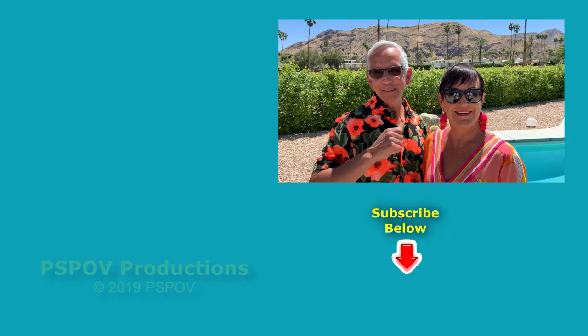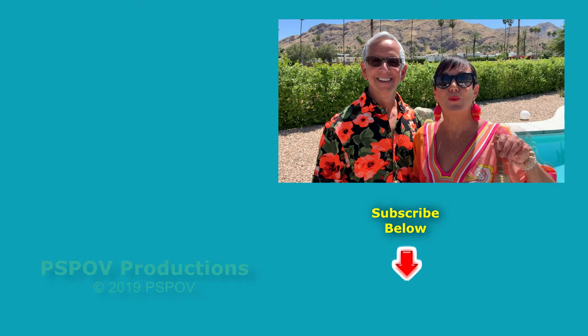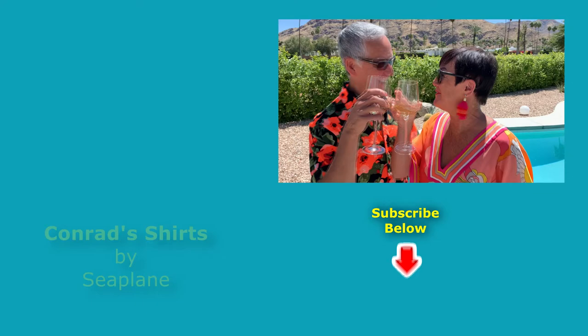I'm Conrad and I'm Claudia. Did you like what you just saw? Of course you did. Then push on this button and subscribe, and remember to ring the bell. That way you'll have the Palm Springs Point of View.